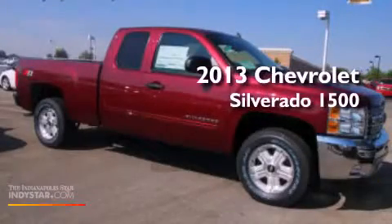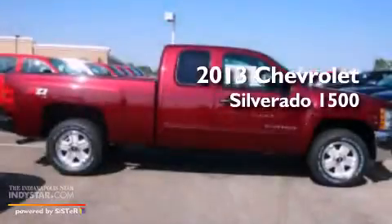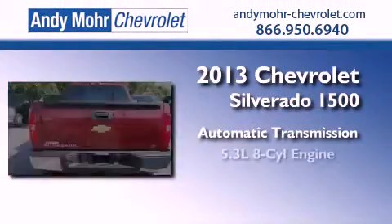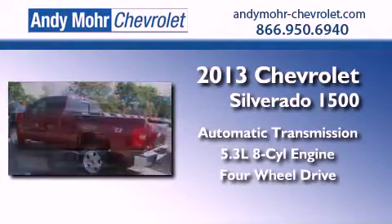This is a brand new 2013 Chevrolet Silverado 1500. This truck has an automatic transmission, a 5.3-liter V8, and the added capability of 4-wheel drive.